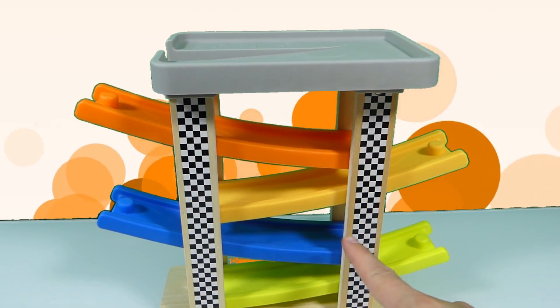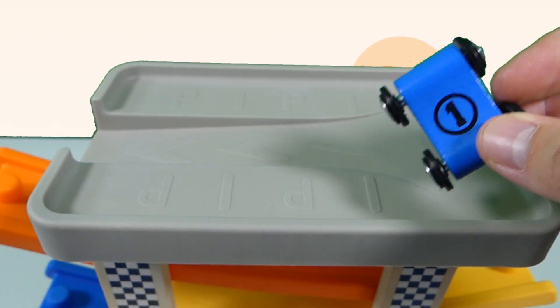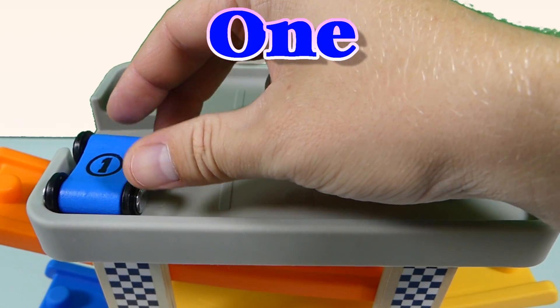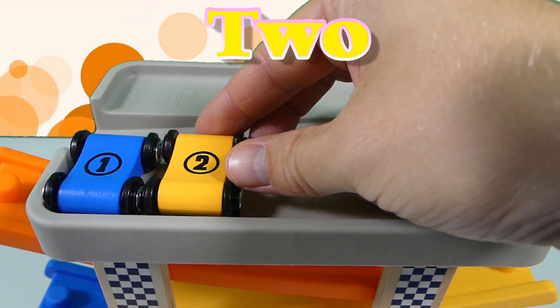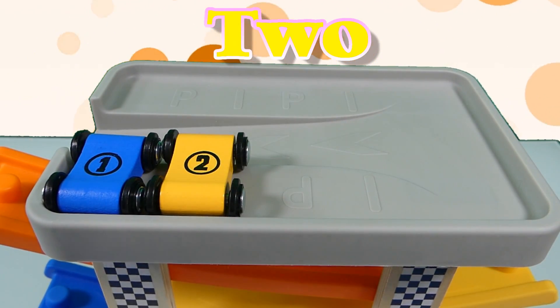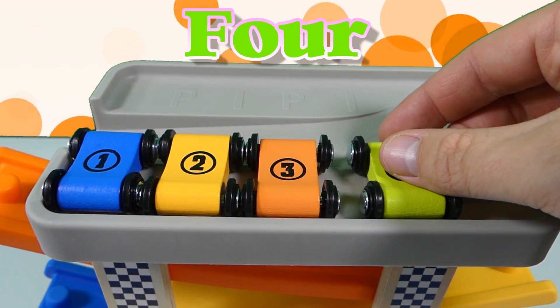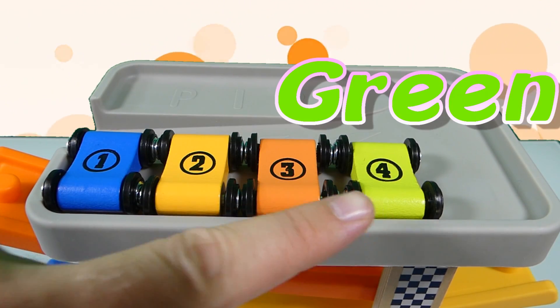blue and green. Let's place our cars on the truck. So we got number one, number two, number three, number four — blue, yellow, orange and light green.